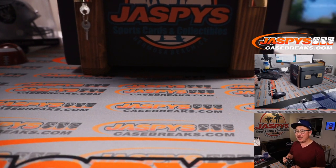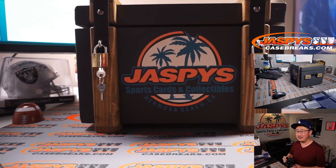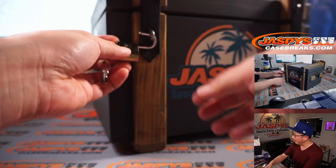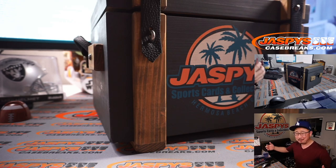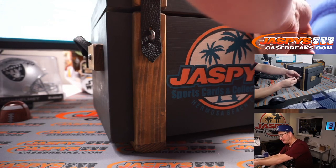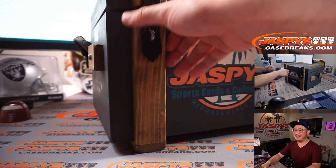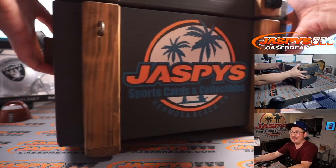There it is — the world-famous Jaspi's Mystery Crate in all its glory. I'm more than happy to make something like this happen. It's not like it was a Bowman Hobby Break or something like that. A full-case Bowman Hobby Break I would have been like, eh. But this? Definitely down to do this any time of day.